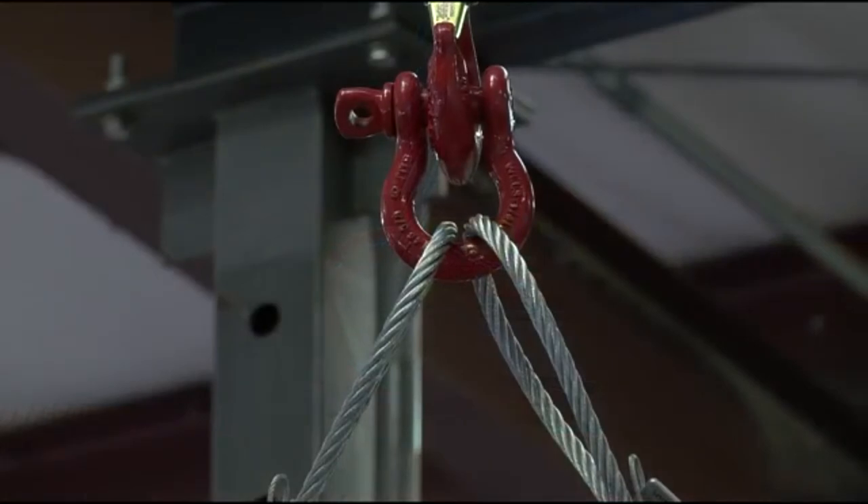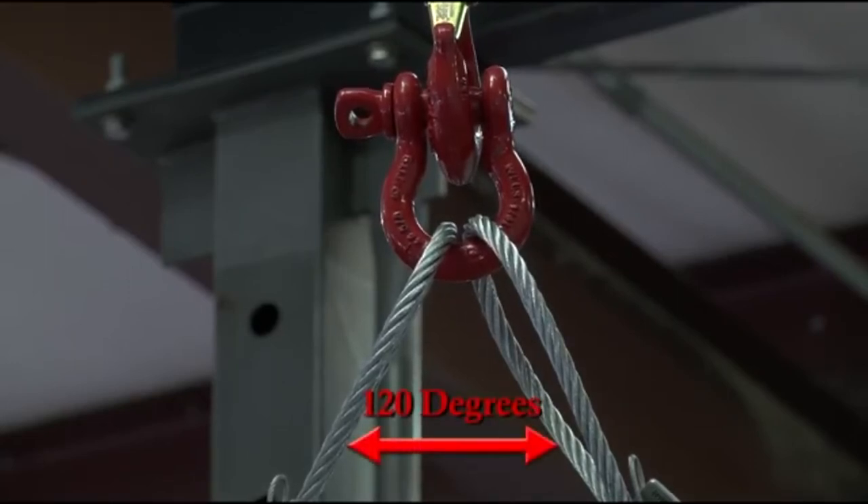When a shackle is used as a collector ring to gather multiple sling legs, this is not considered a sideloading circumstance. When the slings are collected with the included angle not greater than 120 degrees, this would be considered a balanced load and the shackle's working load limit would not require a reduction.